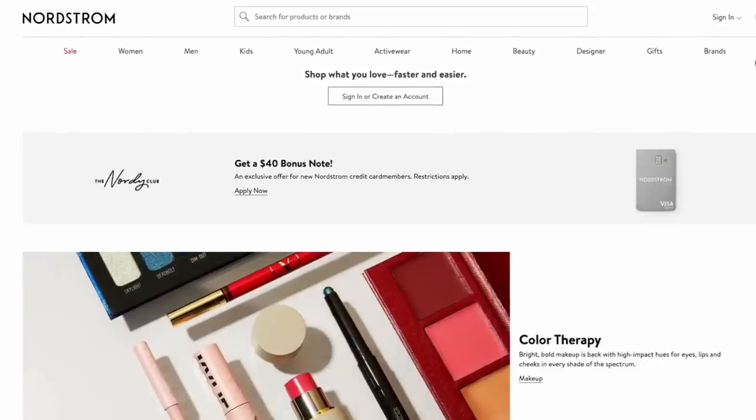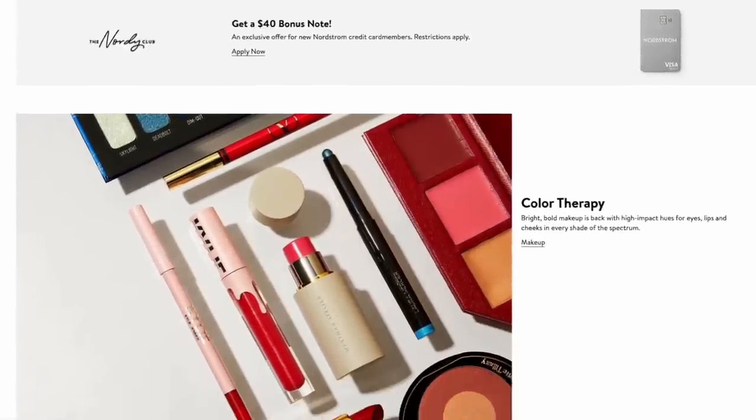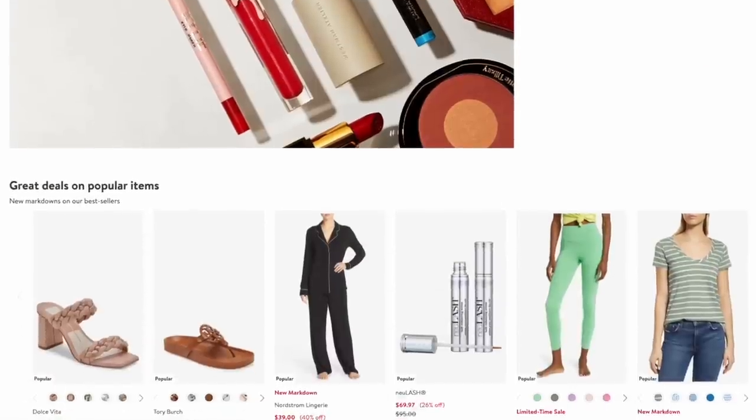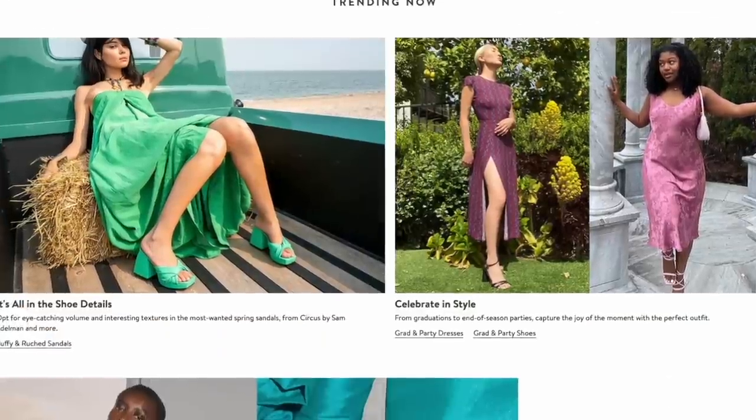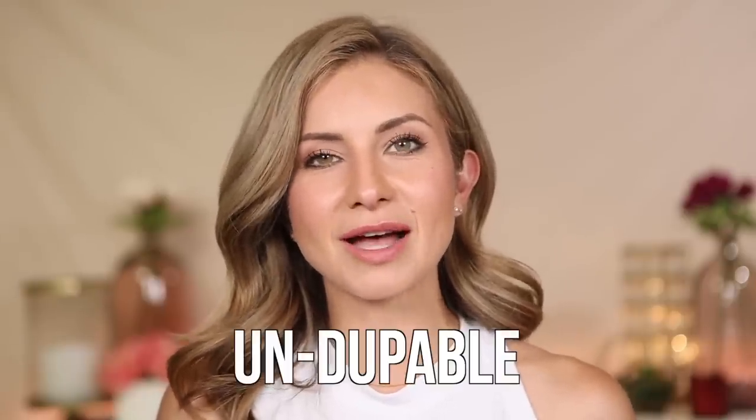A lot of these will be no surprise to you. Obviously if I love them, you've heard me talk about them before. I do want to thank Nordstrom for partnering with me on this video. I love working with Nordstrom every single month. I'm a Nordstrom beauty ambassador and it's such an honor because Nordstrom is one of my favorite places to shop. Let's get started with the nine makeup products that are undupable.